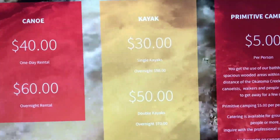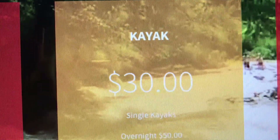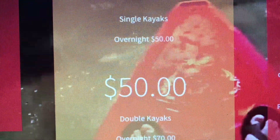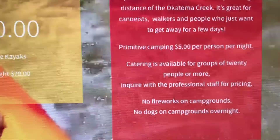Here's their pricing on their website. Just go to okotoma.com and it'll show you the rental rates for the canoes and kayaks. If you check out the link in the description below, I also put a nice little list of some must-have items that you need to bring on your trip.